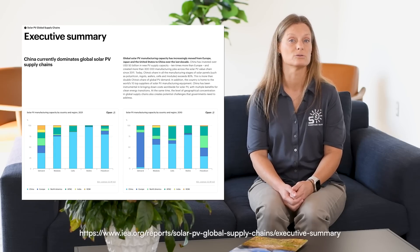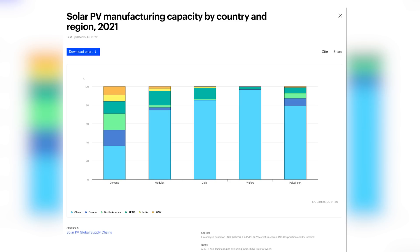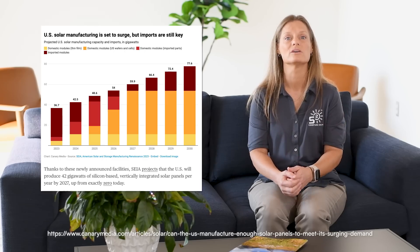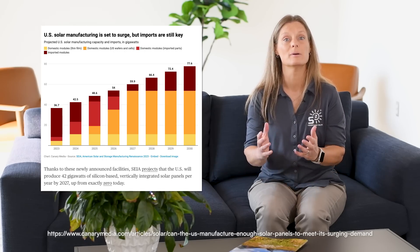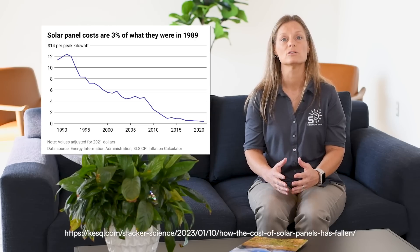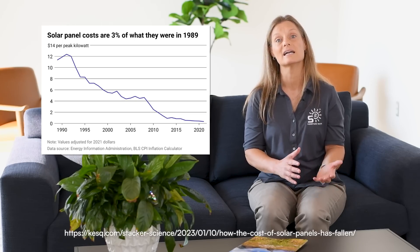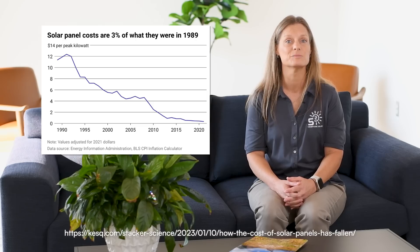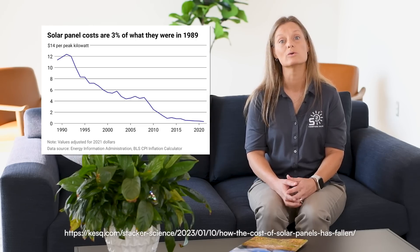While this is a lot of information to take in, it's important to understand the broader context and potential benefits. On the global scale, China dominates solar panel manufacturing, accounting for over 80 percent of the world's production. In contrast, the U.S. and India each supply just under 2 percent. Despite China's dominance, the wholesale cost of solar modules has dropped significantly — down to about 15 cents per watt in 2023, a 40 percent decline since 2020. In 1990, a solar panel would cost about $4.50 per watt; today it's just a fraction of that cost. This price reduction has been a major driver in making solar energy more accessible and affordable for everyone.